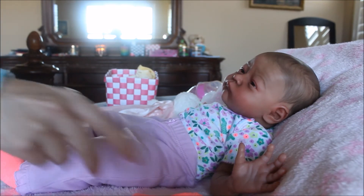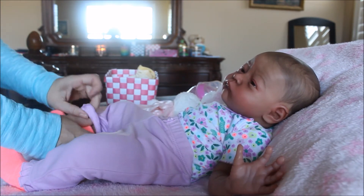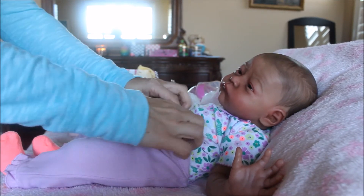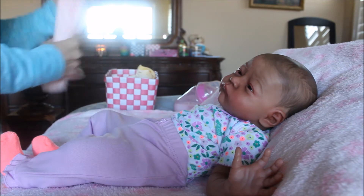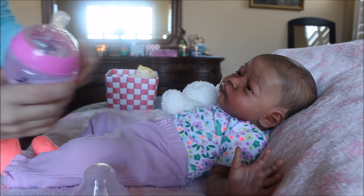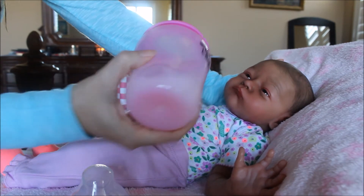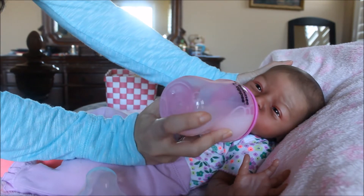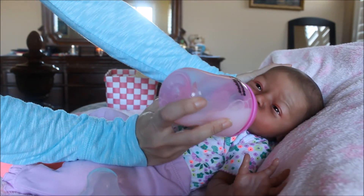I should have put some lilac socks on because the pants have no pink in them, but that's okay — she's a colorful baby, what can I say! I have her bottle here. Look how sweet she looks. I'm gonna grab the camera at the end and show you better — she's such a cute, adorable girl.